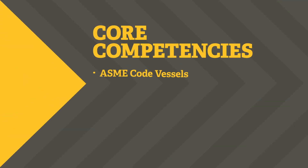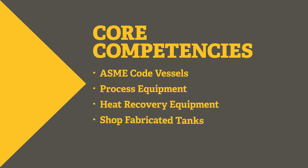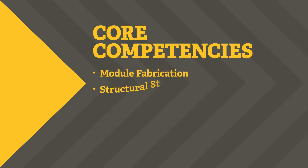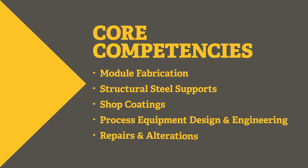Our core competencies are ASME code vessels, process equipment, heat recovery equipment, shop fabricated tanks, pipe fabrication, module fabrication, structural steel supports, shop coatings, process equipment design and engineering, and repairs and alterations.